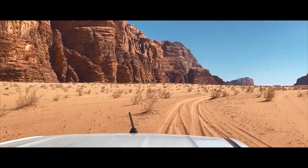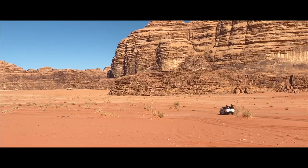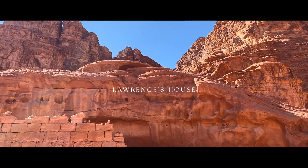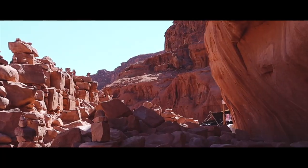Setting off on our first jeep tour, our first stop was Lawrence's House, the place where T.E. Lawrence, or Lawrence of Arabia, reportedly resided during his time in the desert, and was built on top of a pre-existing structure built by the Nabataeans.